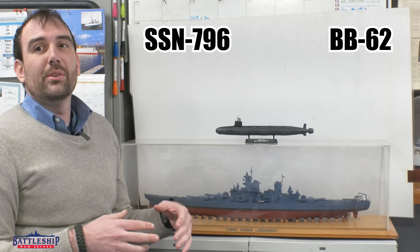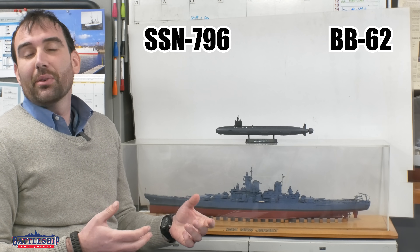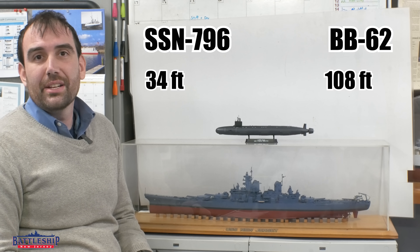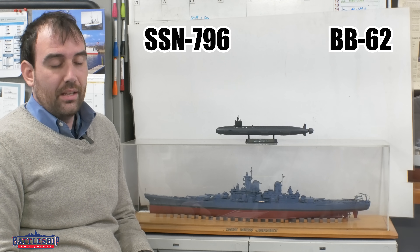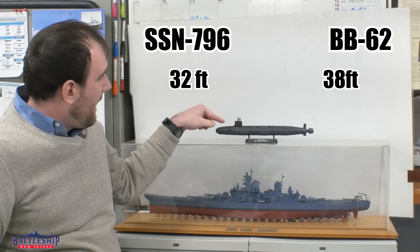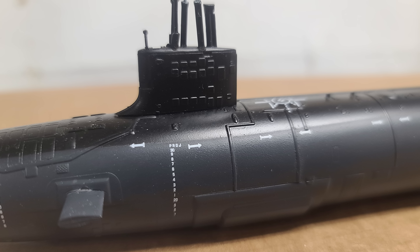They don't use width — they use diameter because of the circular hull — and their diameter is 34 feet. Our beam is 108 feet 3 inches. Their draft, when on the surface, is 32 feet. Ours is 38 feet. It's interesting seeing, you might be able to see the gray versus the black, how much of this is below water versus what's above.